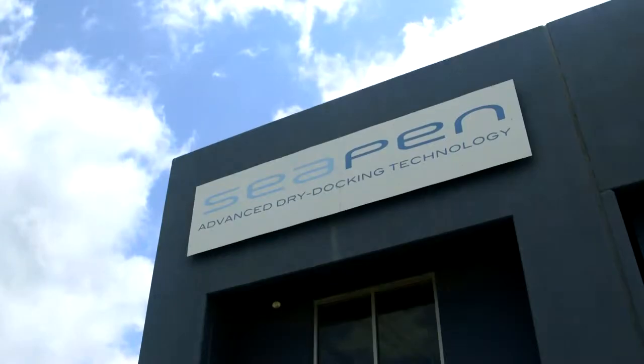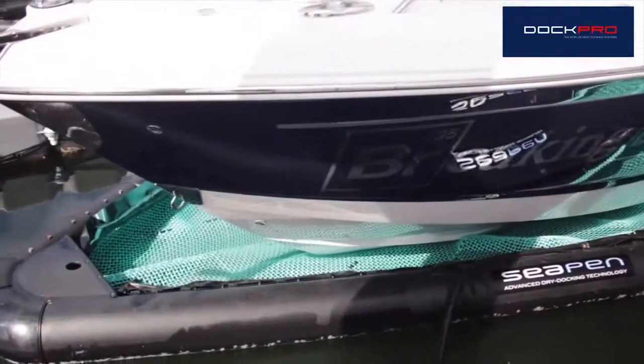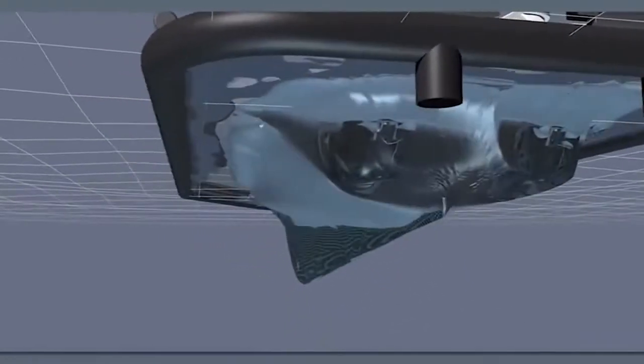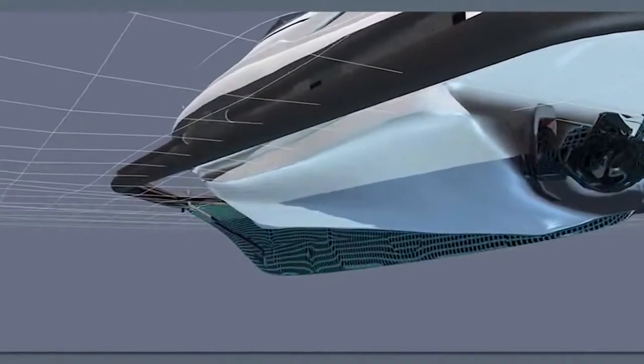So he came up with the idea of the CPIN. It's putting the boat into a swimming pool, and then as we pump the water out, the flexible outside pool liner will shrink-wrap up onto the boat. All we're doing is putting a second skin onto the boat. In between the skin — the pool liner — and the boat is a woven rope mesh which creates an air gap so that the boat is totally dry.